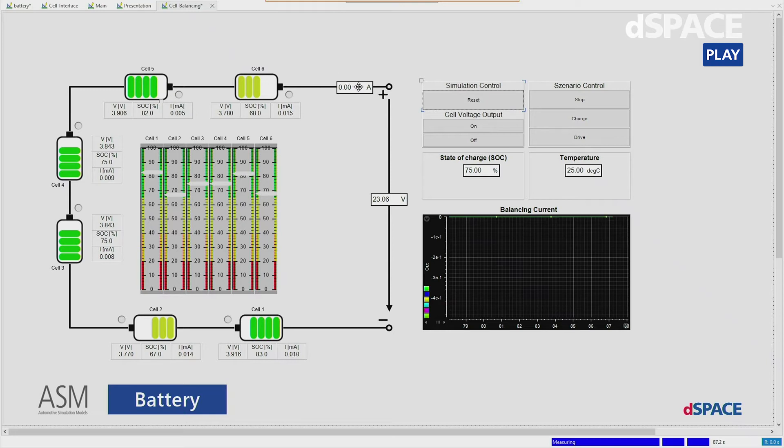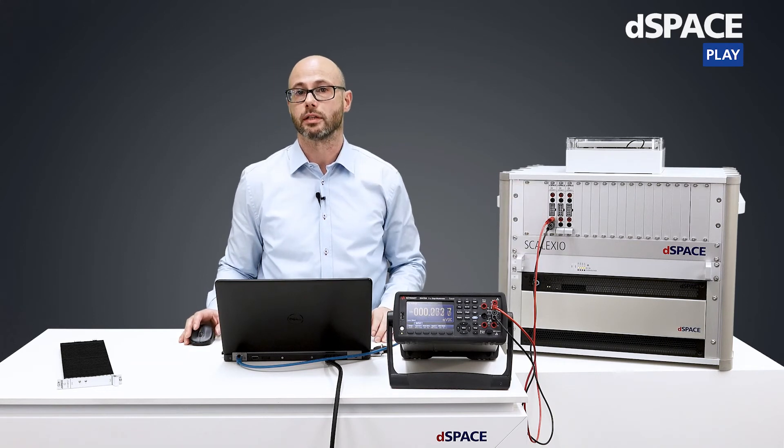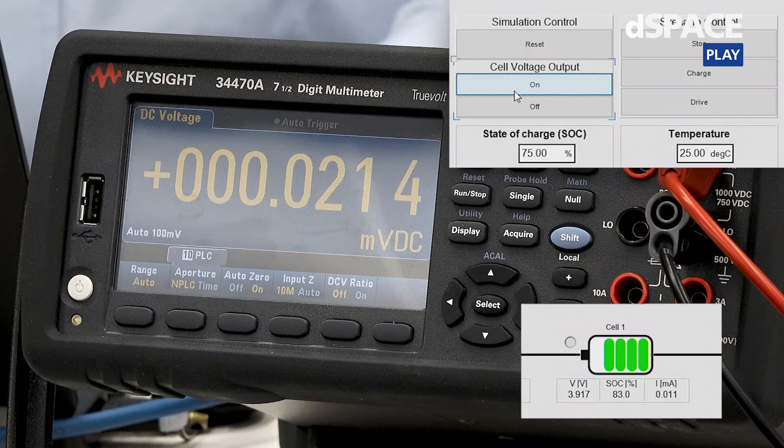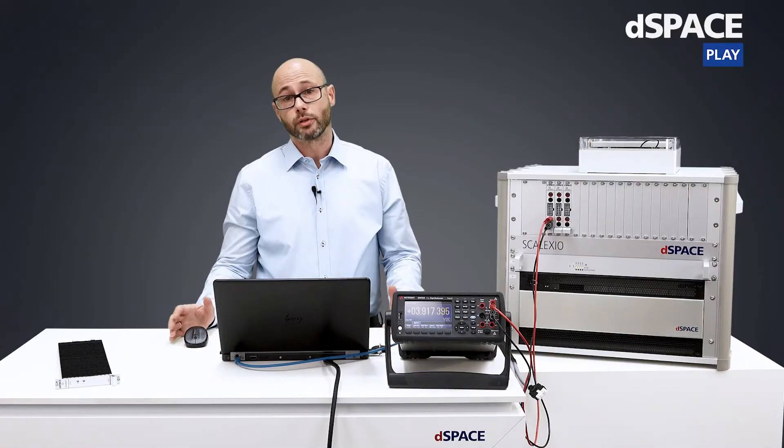Furthermore, we see here the total current when charging or discharging the battery stack and the total stack voltage. On the right-hand side we have some controls, the state of charge of the entire battery, and the temperature. At the bottom right we have a plotter which will later during our test show the balancing current. Let's now release the voltage of the cell voltage emulation and see if it works. You should see now the cell voltage of cell 1 on the multimeter — the voltage emulation is working.